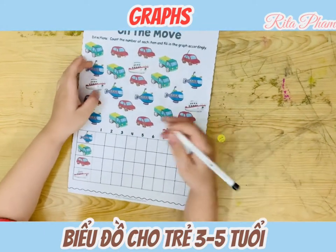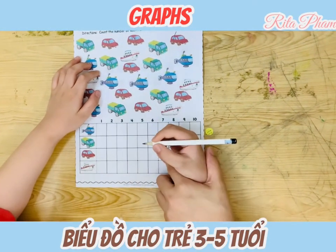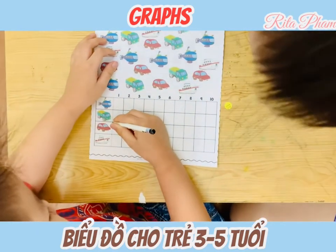How many cards? You will color one, two, three, four, five, six. How can we do it? Or you can cross it. It's okay. Can you cross?